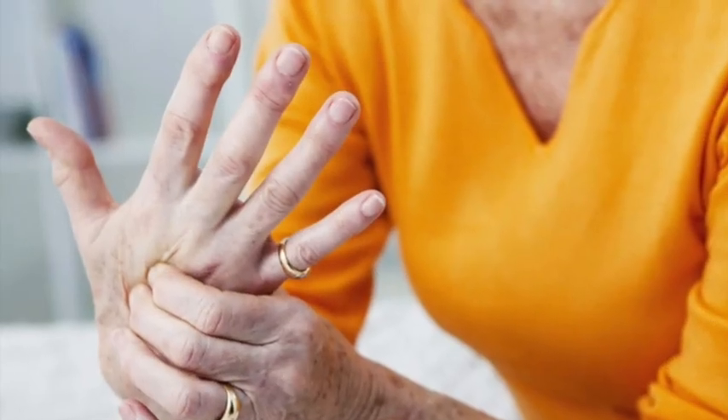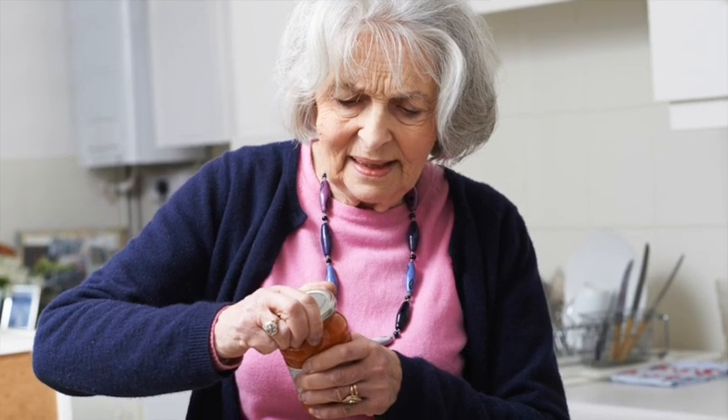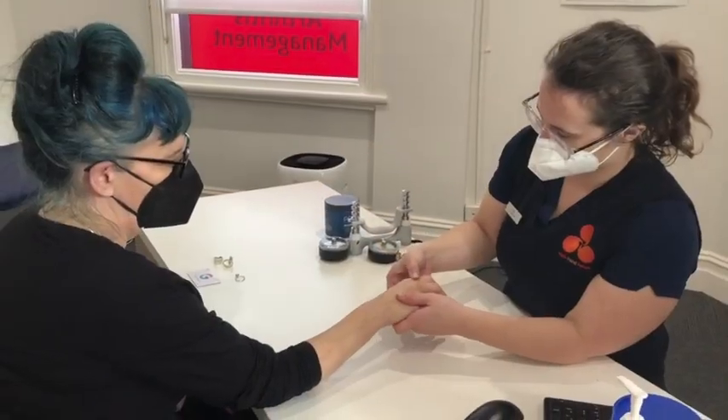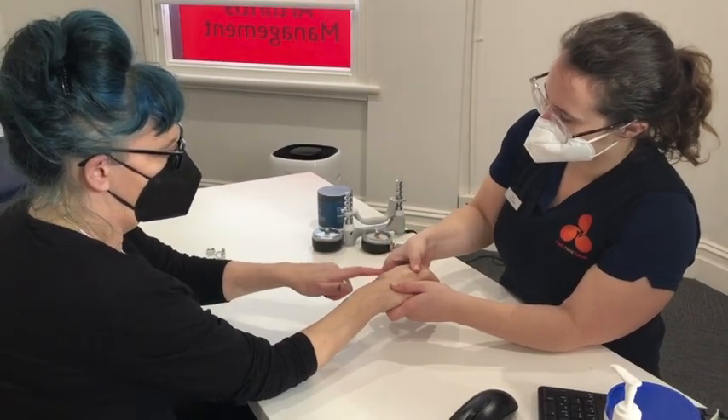The condition often leads to limitations in your wrist and hands, which gets in the way of your everyday activities and is a common cause of frustration. If you or someone you know are dealing with the symptoms of rheumatoid arthritis, there's some good news. The SARA program is an evidence-based, clinically tested rheumatoid arthritis management program.